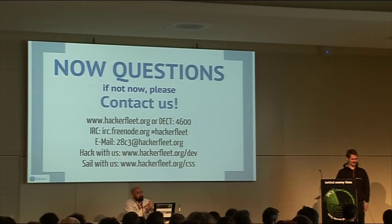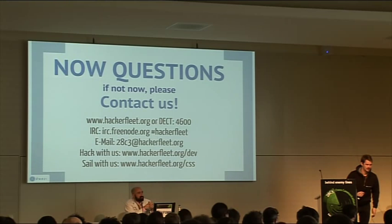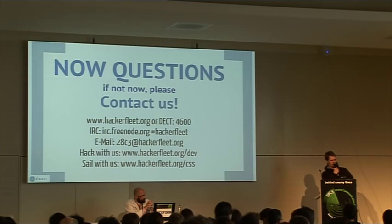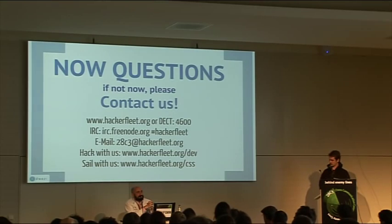Are you involved with seasteading? The seasteading movement in the United States and all over the world — there's a thing called Ephemeral, like Burning Man for boats, building floating cities. We have exchanged some ideas but there is no constant communication going on, which we would like to change. If you have any network connections there, that would be great.